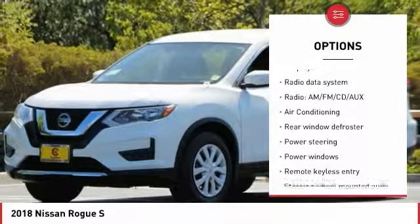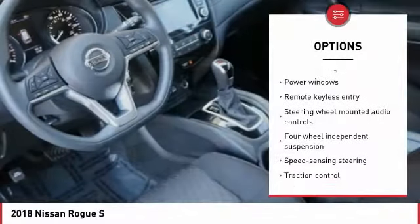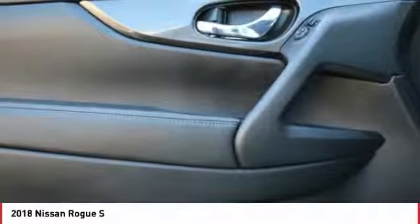air conditioning, dual airbags, one owner, power steering, four-wheel disc brakes, center armrest, rear window defroster, trip computer, power windows.